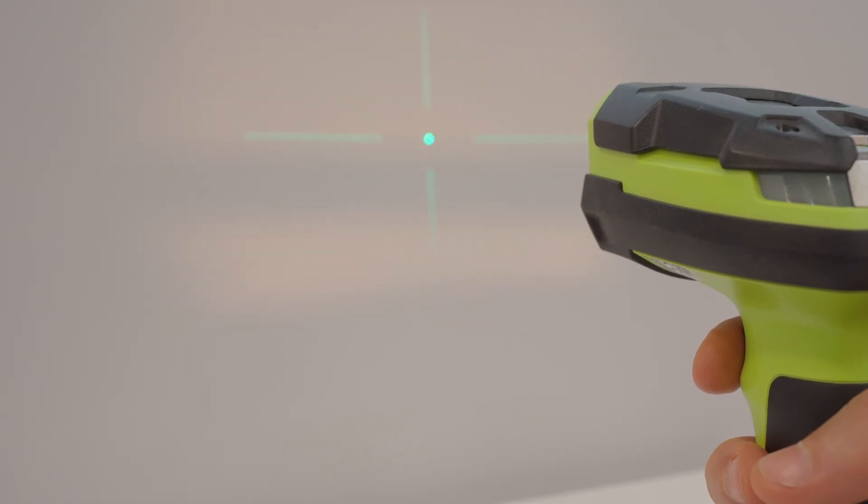These lasers are much more visible to the human eye than a red laser by a factor of 5 to 10, and that makes them ideal for such applications. The same is true for laser leveling, which is one of the well-known applications also increasingly making use of powerful green laser diodes.